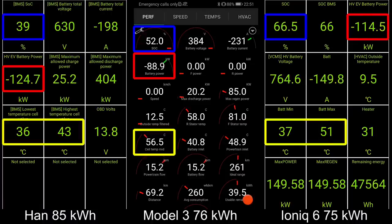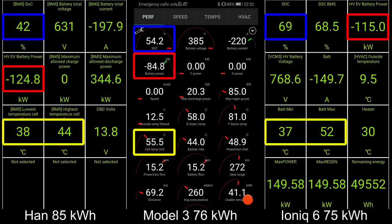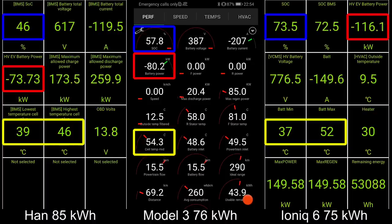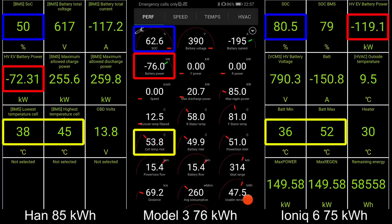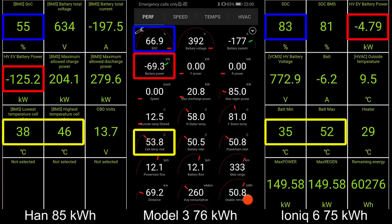IONIQ 6 starts going a little bit slower. The HAN has a very nice flat charging curve — 125 kilowatt flat until 42%. Even the Model 3 had to lower the speed eventually. Now it throttles because the temperature reached 46 degrees. The Model 3 had a delta of roughly 3 degrees Celsius. IONIQ has a freaking 16 degrees Celsius delta, and HAN has 8 degrees Celsius delta — freaking high.